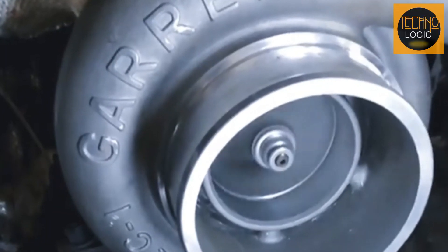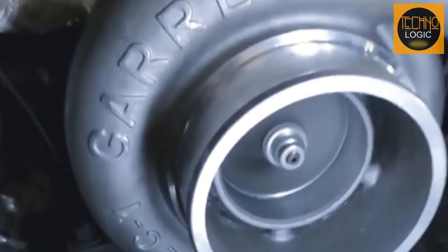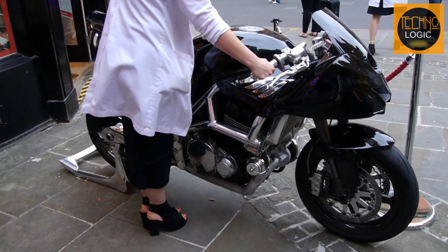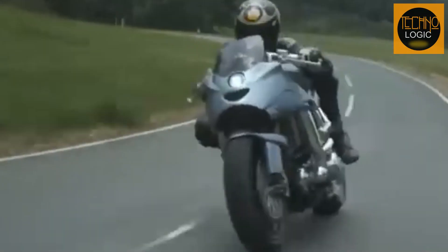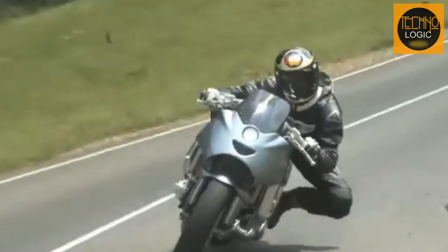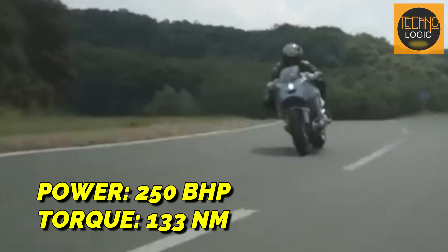The Garrett turbocharger was chosen to provide extra power, making this motorcycle even stronger and faster in various road and track conditions. It has a maximum boost of 0.4 bar. With these specifications, the Icon Sheene is claimed to produce 250 brake horsepower with 133 pound-feet of torque, making it one of the fastest and most powerful motorcycles in the world at that time. The racing pistons from Wizzico are paired with connecting rods from Corella.